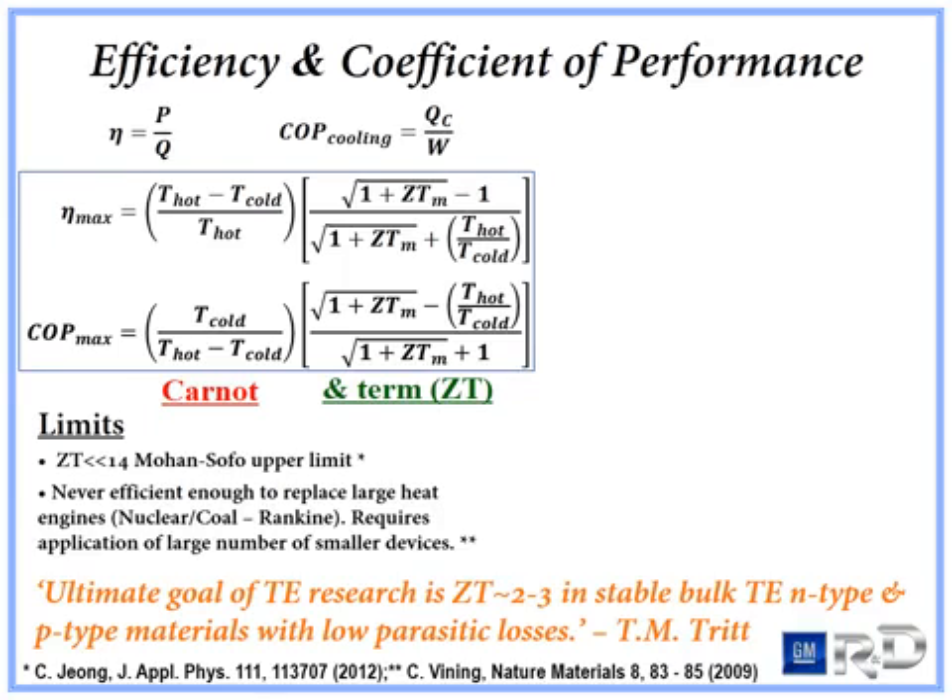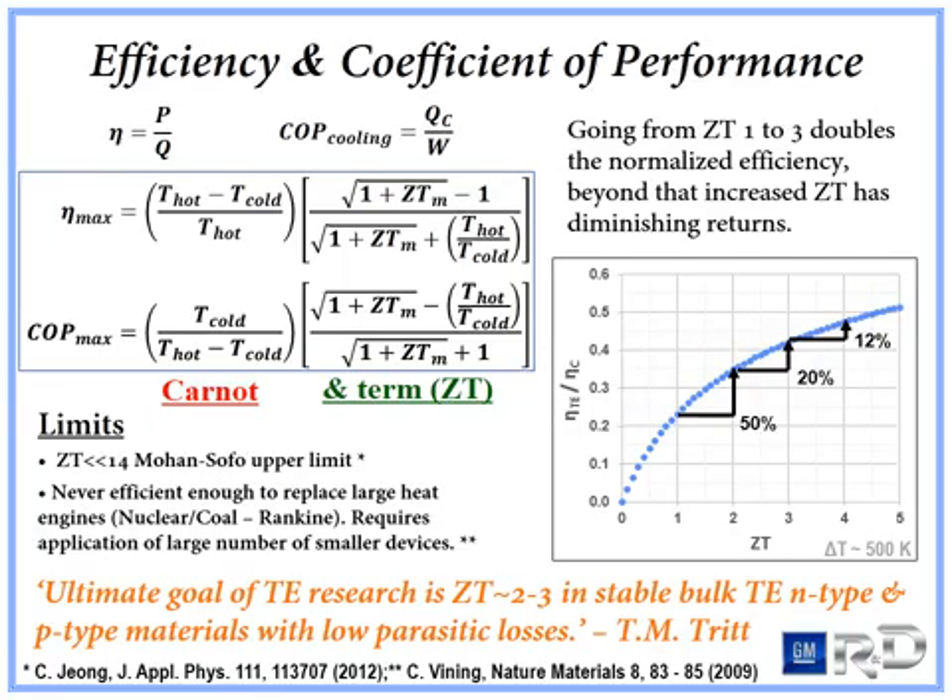Thermoelectrics will have to rely on their unique advantage of high specific power, scaled into applications where weight and size matter, such as automotive exhaust. Examining the thermoelectric efficiency normalized by the Carnot efficiency, large diminishing returns exist beyond a ZT of 3. A 50% gain in efficiency is made by going from ZT of 1 to 2, while only a 12% gain is made by going from ZT of 3 to 4. This is based on Dr. Tritt's 2011 postulate that the ultimate goal of thermoelectrics research should be to find a stable bulk thermoelectric material with both N and P type materials in the ZT 2 to 3 range.